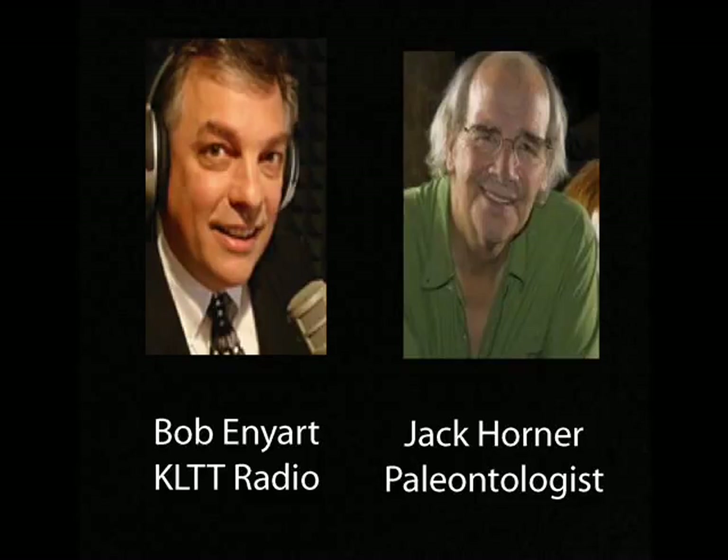Jack: Well, infinity isn't exactly what you get. It's like trying to date a piece of concrete. You have to have carbon in it. You wouldn't use carbon-14. Bob: Now, the skeleton is not fossilized — isn't that true, or largely not? Jack: Well, the bone is made of calcium phosphate.